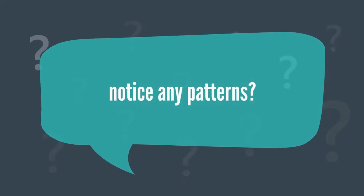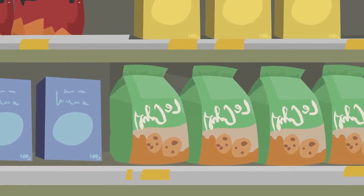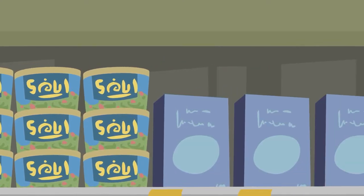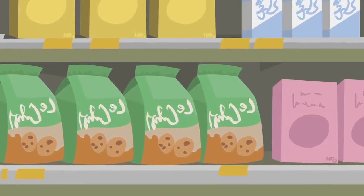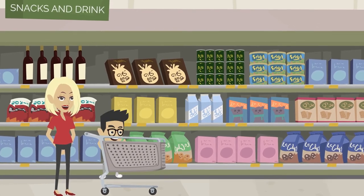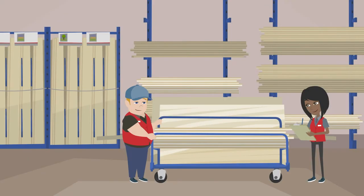Notice any patterns? You'll see that retailers place the most profitable products at eye level, while less popular products are usually located on the higher or lower shelves. Notice fun kid-friendly cereals will be merchandised at the same level as the average height of a 5 year old. This is no coincidence, but rather the science of merchandising.